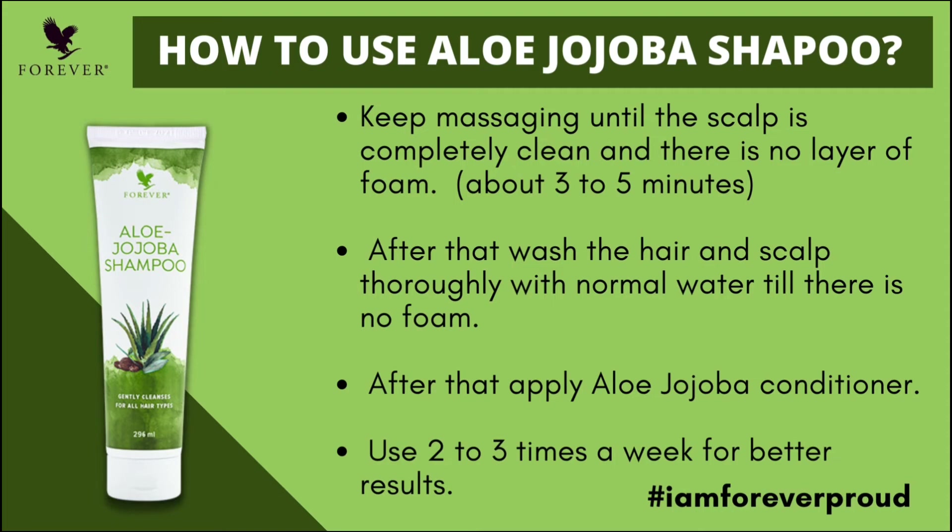After washing, clean the scalp and hair, and then use the Jojoba Conditioner for complete benefits.